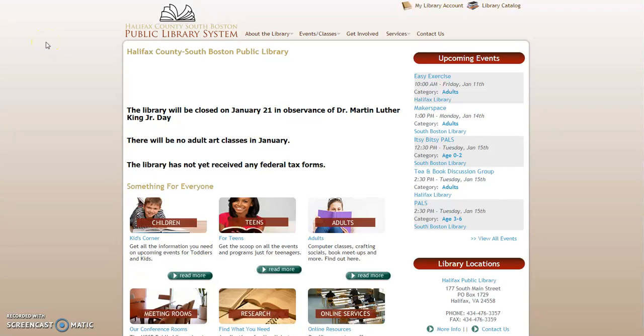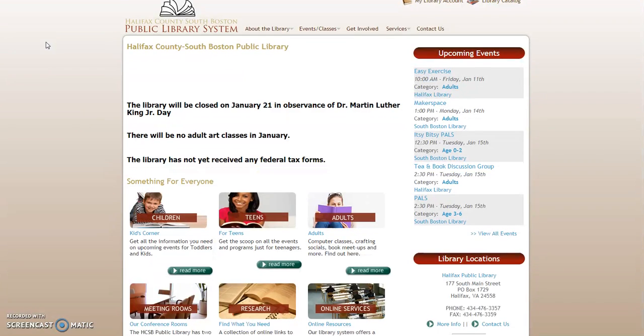Welcome to another Tutorial Tuesday here at the Halifax County South Boston Public Library System. A couple of announcements first: on January 21st we will be closed for Martin Luther King Day. Also, we have yet to receive federal tax forms due to the government shutdown.